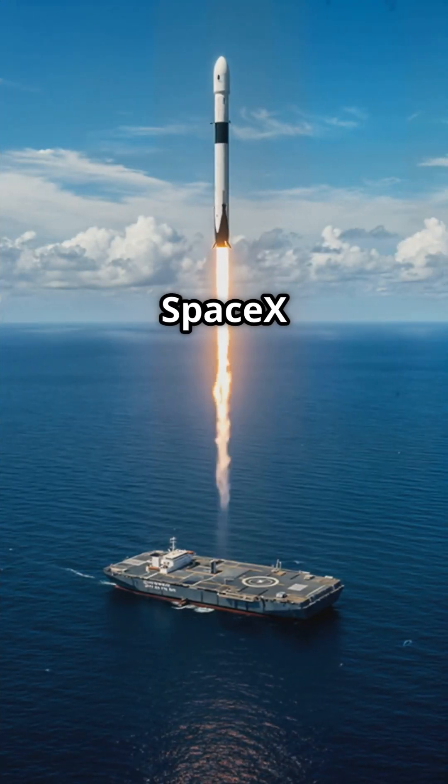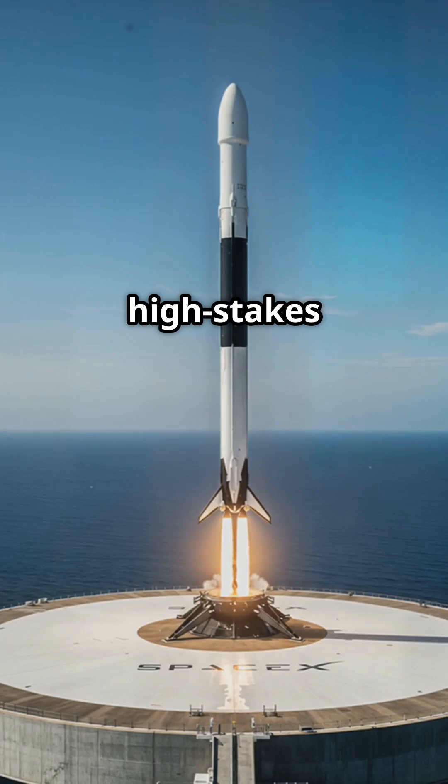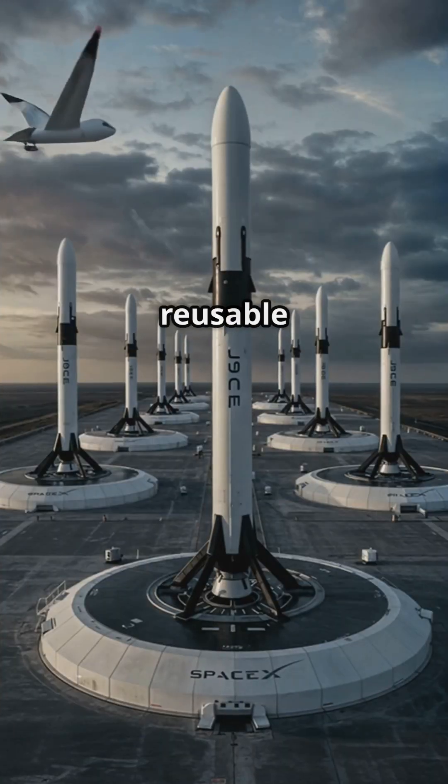Since 2015, SpaceX has nailed dozens of these landings, slashing costs by reusing rockets. It's not just a launch, it's a high-stakes catch, turning spaceflight into a reusable revolution.